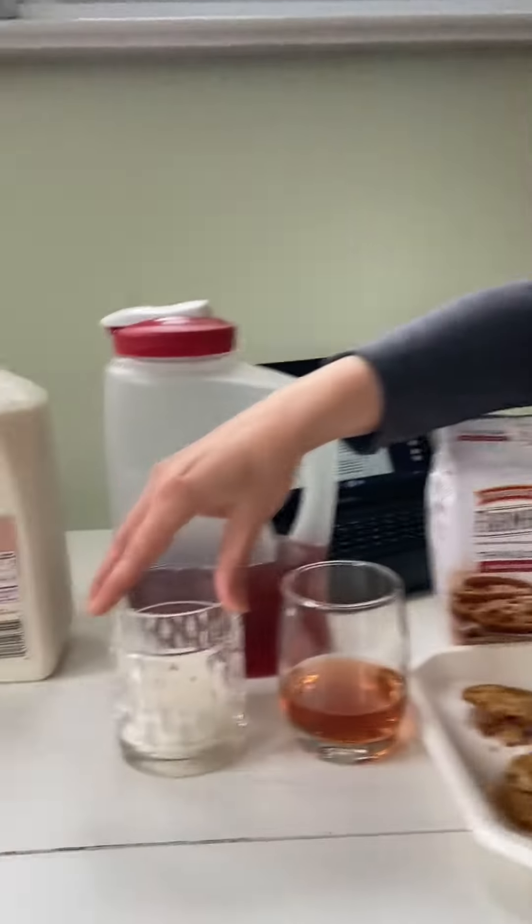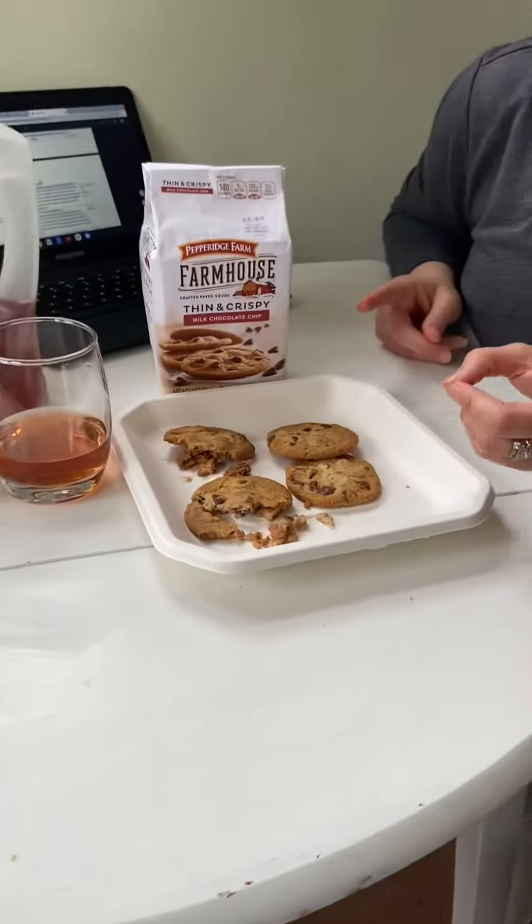You could even try this experiment with water as well. What I want you to tell me is, when you did this at home, what happened to your cookie? Did it stay the same or did it change? Remember, you're going to do it with milk, juice, and then try it with water.